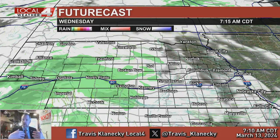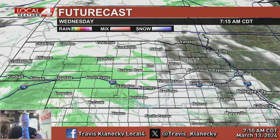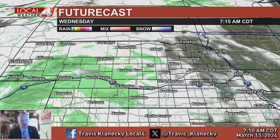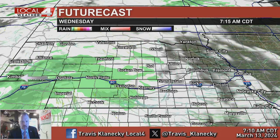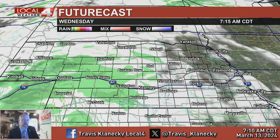Virga is rain that you see up in the sky but not reaching the ground — it evaporates before reaching the surface. So we're probably not seeing much out there other than a few sprinkles or very light rain in portions of western Nebraska. But as the day goes on, you'll see more of the dark green, yellow, and orange, which is more of an indication that we'll see moisture later today.